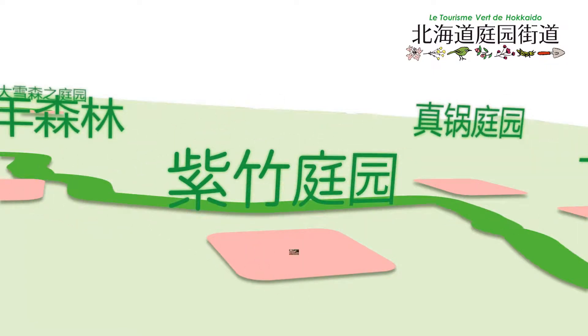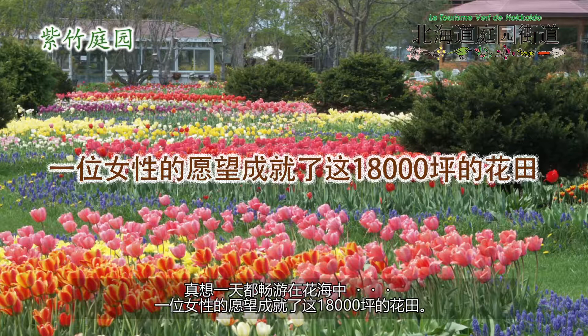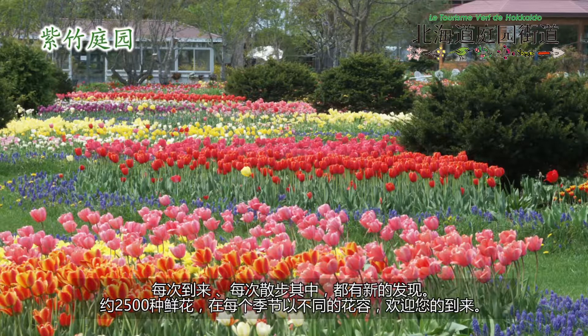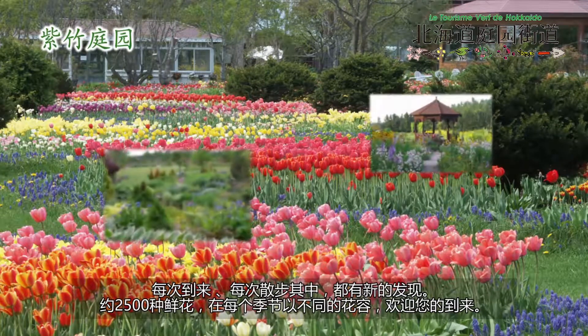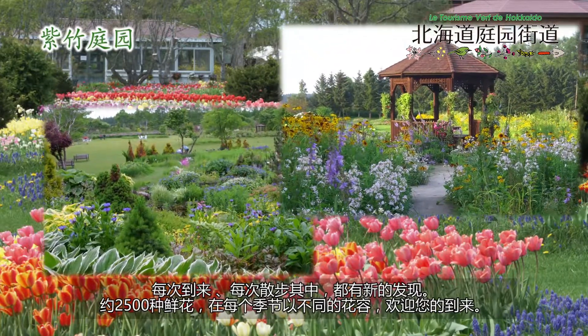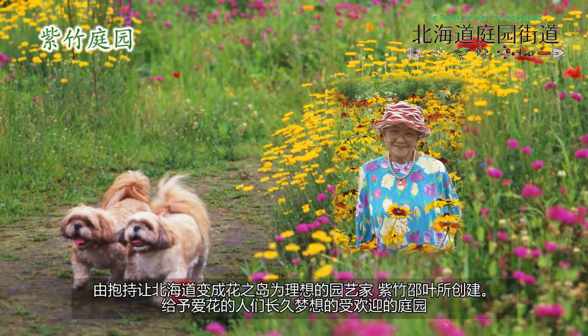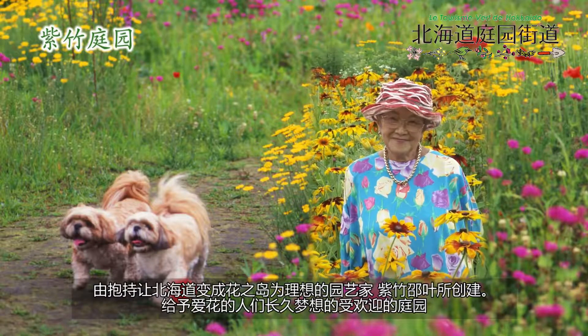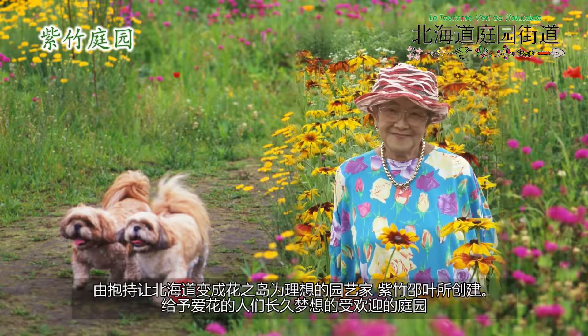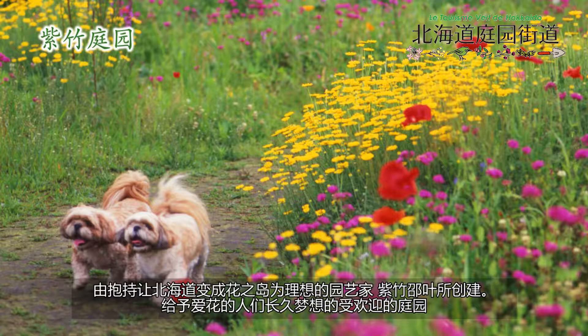Shichiku Garden. The wish of a woman to play with flowers all day long has been realized as a 60,000 square meter flower garden. Every time you visit and walk here, you find something new. Visitors are welcomed by about 2,500 kinds of flowers which change the looks of the garden from season to season. The garden is produced by Akiyoshi Chiku, a gardener who has an ambition to make Hokkaido a flower island.